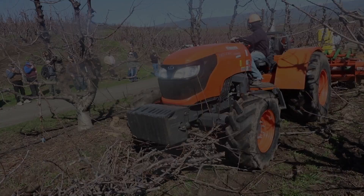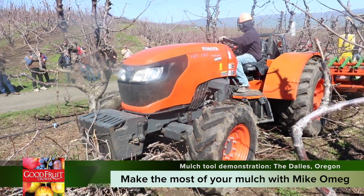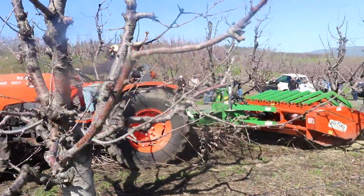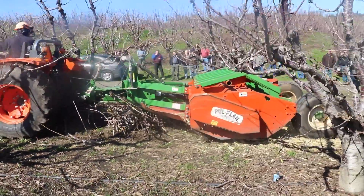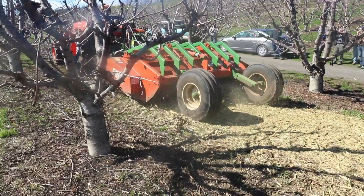I want to talk about how we're implementing biological farming and soil enhancement here on our farm. The reason we're focusing on our soils is because it's an untapped area for improvement. We've gotten really good at managing the top part of our trees — the part you see horticulturally. We've been really intensive with our foliar nutrition and our pruning program.